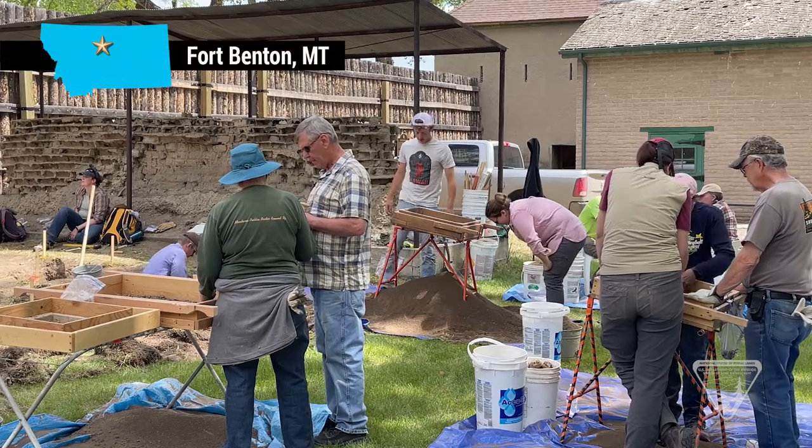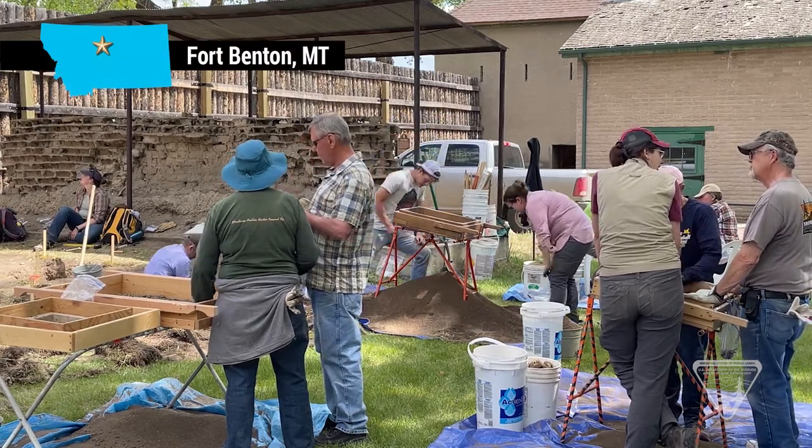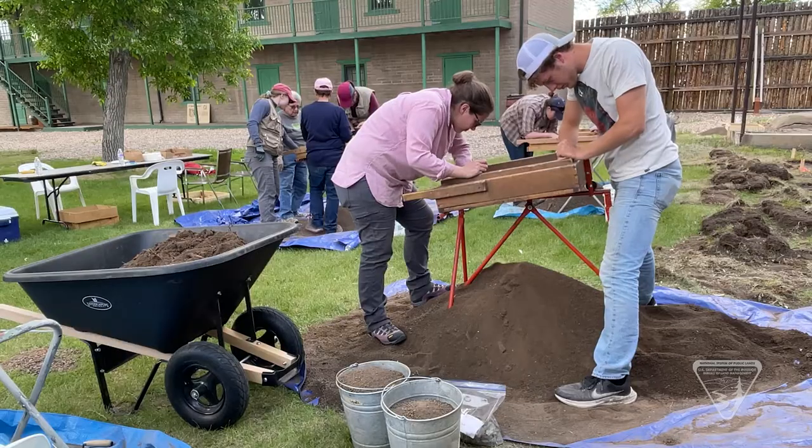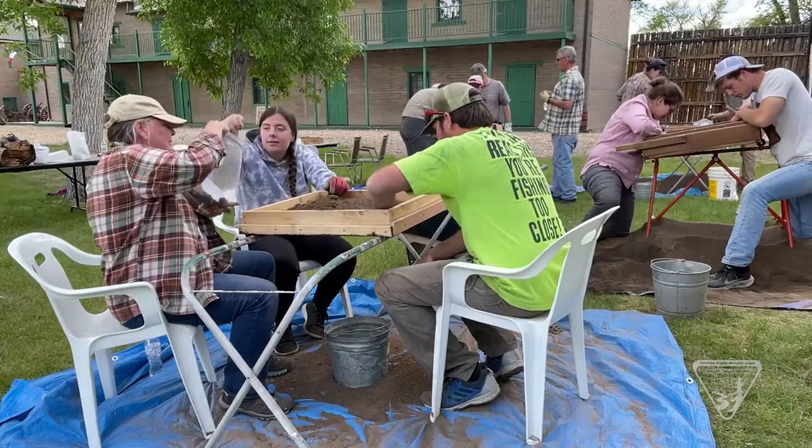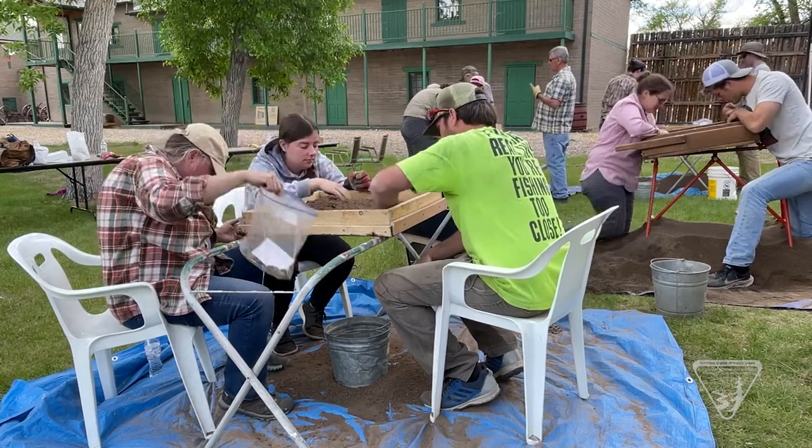BLM staff teamed up with community volunteers and others to sift through mounds of dirt at historic Fort Benton. They discovered beads, buttons, and other artifacts that hint at what life was like for traders on the Missouri River during the mid-1800s.